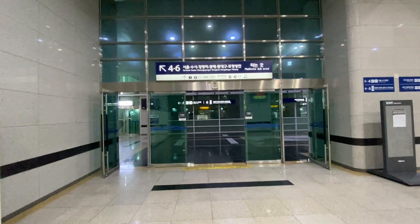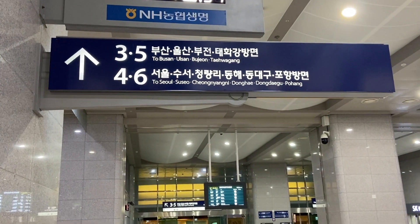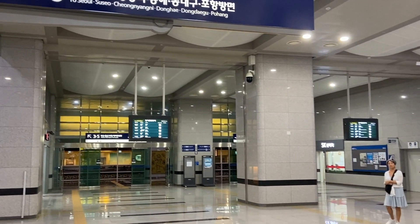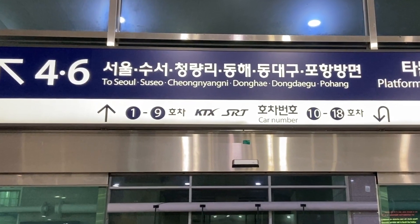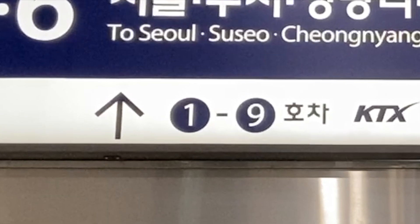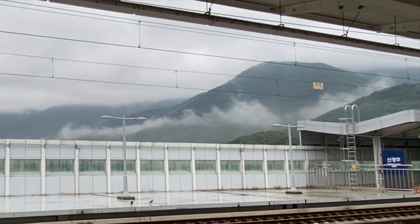There are only six tracks here, but there are two entrances to the track level, one on each side of the station. Check your carriage number, as it will determine which side you enter to save walking. We were in carriage 16, so we used the right entrance, so when we reached the platform we would be near the entrance to our train car. They do have elevators here, but we just used the escalators to descend to the train platform.